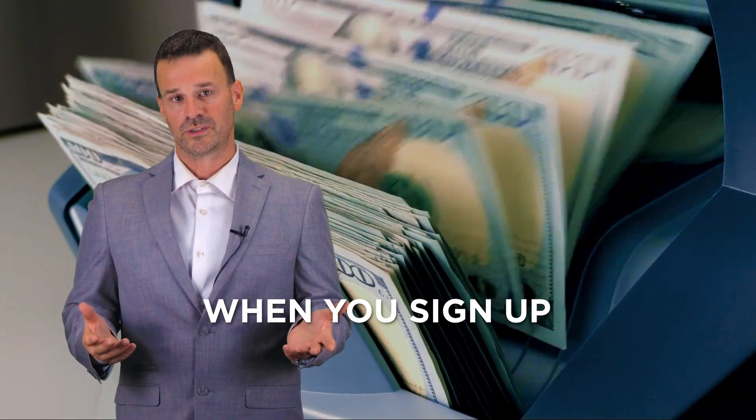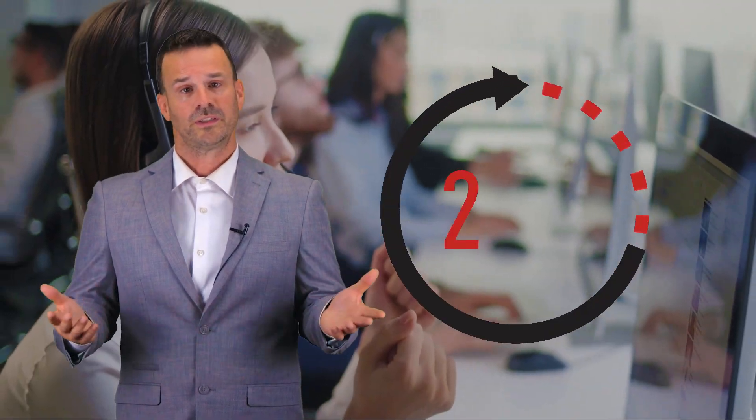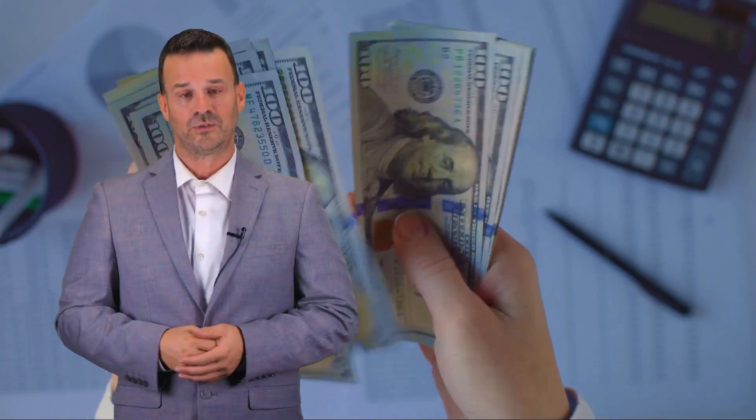When you sign up for the dual pricing program, you are given a 60-day trial period to run the program, and if it doesn't work for your business, we can switch you back to traditional processing with a simple call to our 24/7 support team, and still guarantee that you will pay less than you do now.